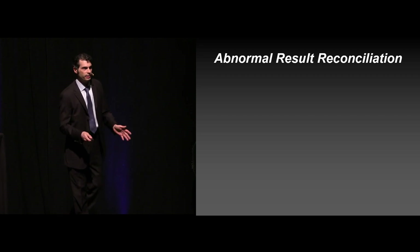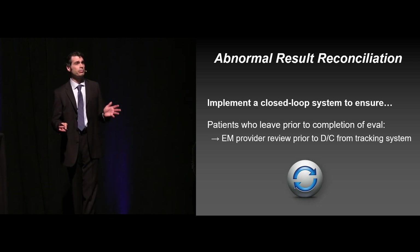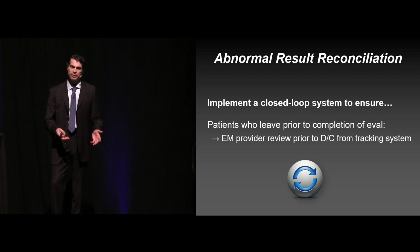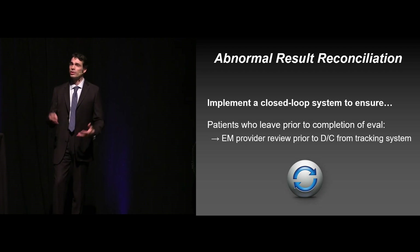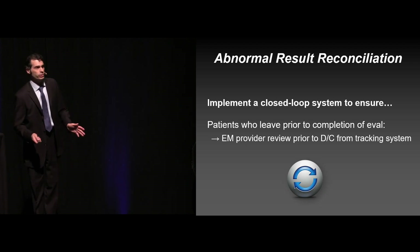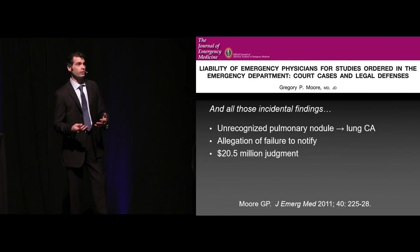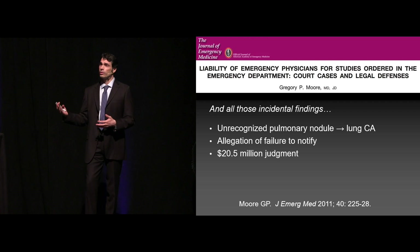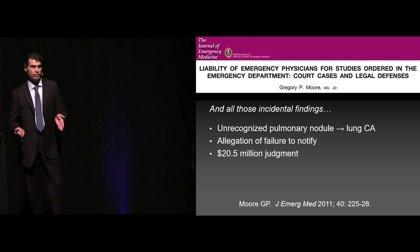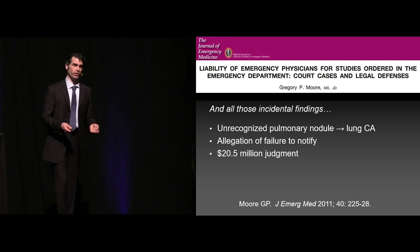Having a system in place to reconcile any abnormal results is critical. If you're not one of the leaders in your department, please talk to your medical directors about putting a closed-loop system into place — if a patient leaves prior to completing their evaluation, somebody looks at all the tests done to confirm there's nothing critical that the patient needs to be notified about. There has been a multitude of lawsuits related to these kind of cases, and they are escalating. One case in particular was a lung nodule seen on x-ray — nobody ever notified the patient, it ultimately became metastatic, and the patient died from metastatic lung carcinoma — a $20.5 million judgment.